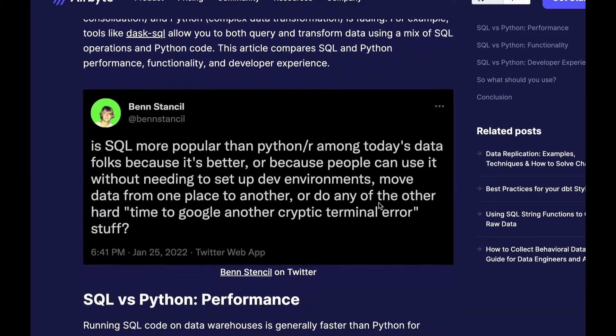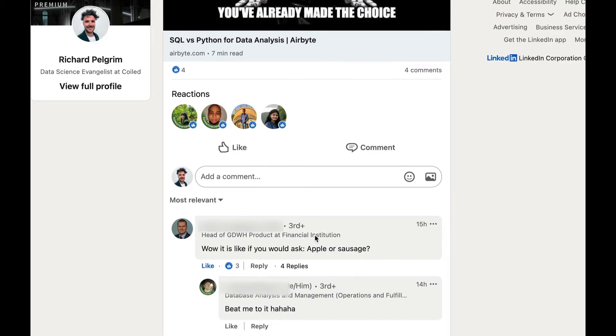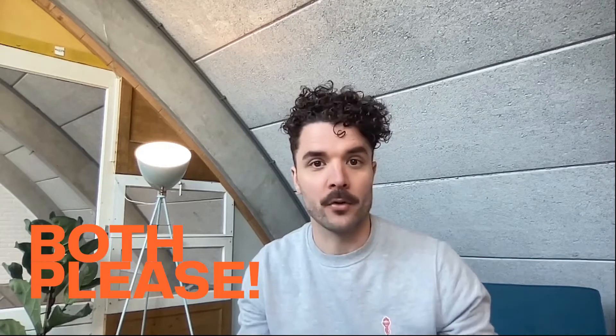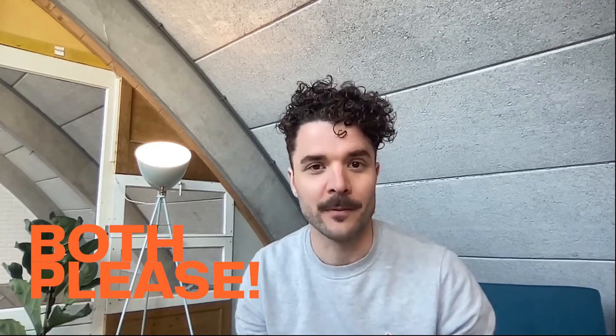I particularly liked this one comment on LinkedIn where the user said, 'Wow, it's like you're saying apple or sausage,' which I thought was a great and actually really insightful comment. Because if someone asked me that question, I would say both please — that sounds like a great combo. That was also kind of the point of the article I wrote, so I'm not entirely sure this person read the blog.